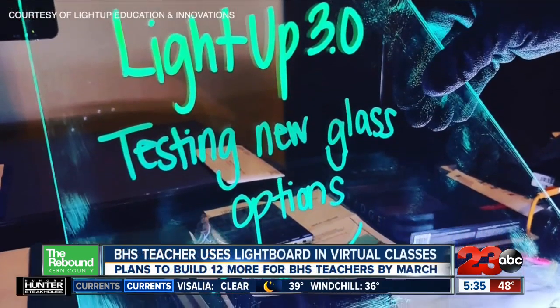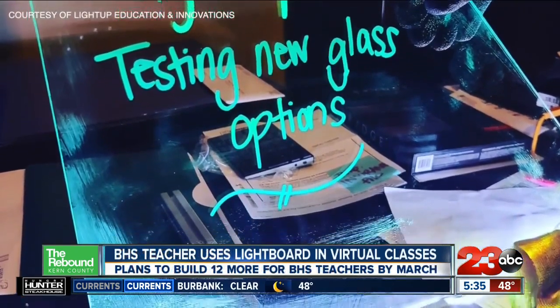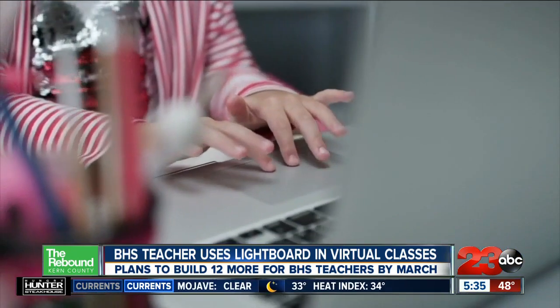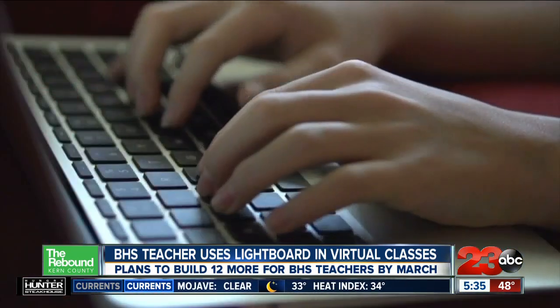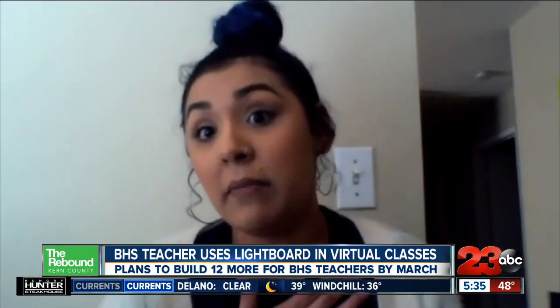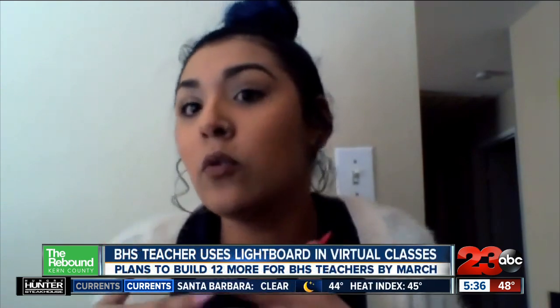Kern High School District Instructional Assistant Jasmine Hernandez already has a light board. She says it's helped her a lot in daily instruction when she assists Clark or does tutoring for different subjects, especially when helping her special education students. At least a lot of my kids, for some reason, seeing it on the light board really helps them obtain the information better because it's more similar to a school setting.